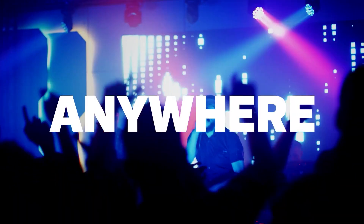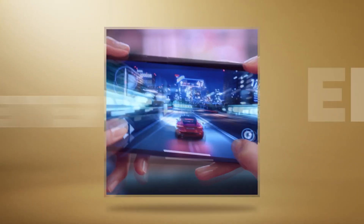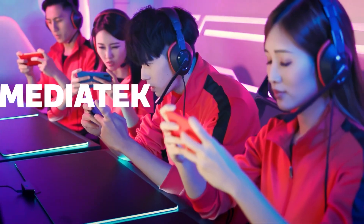Other things like the ISP, display support, and camera support remain the same as for the Dimensity 9000. MediaTek says that phones powered by the Dimensity 9000 Plus will arrive in the third quarter of this year.